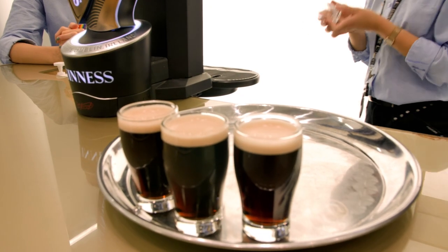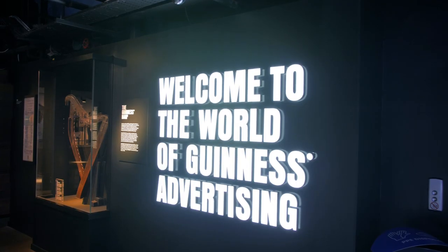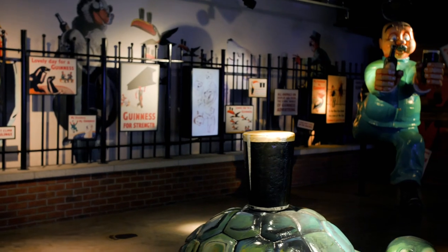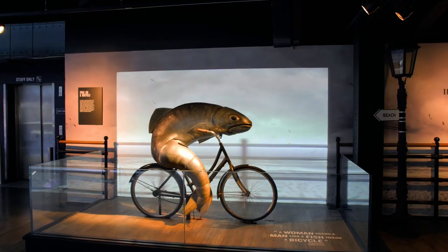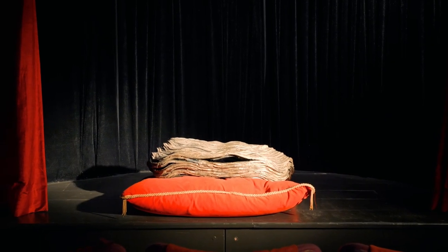Honestly, this felt like I walked into a Willy Wonka factory, and instead of chocolate, we were treated with the smelling and tasting of different samples of Guinness. On the third floor, you'll also see the unforgettable ads throughout Guinness history. Do you remember the bicycling fish? Or how about the singing oyster?